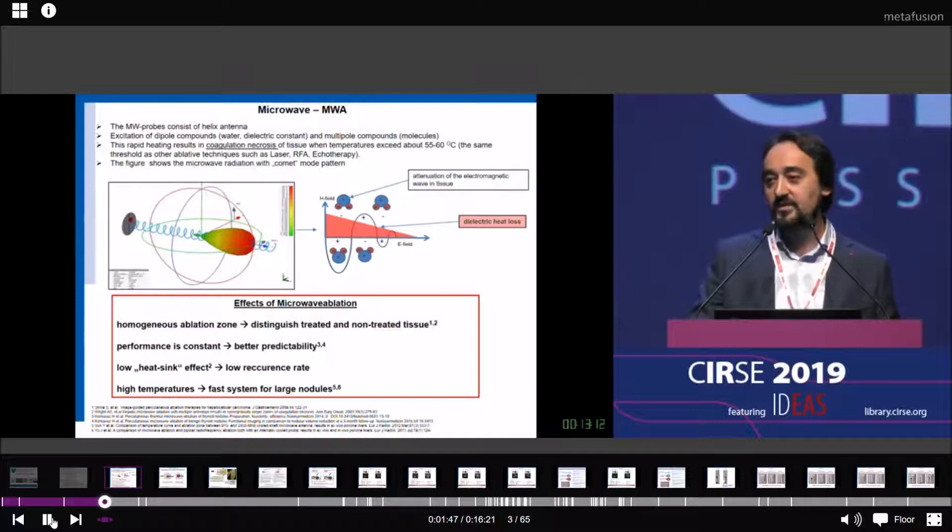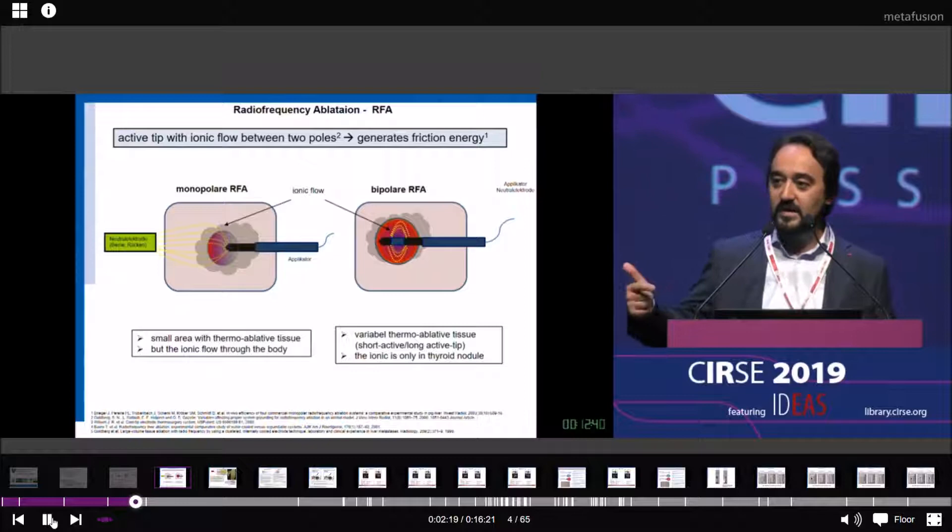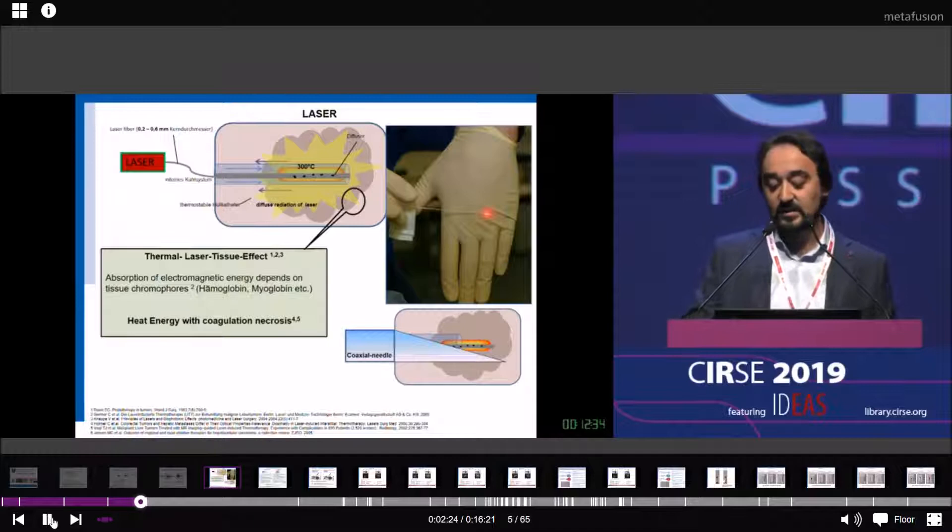If you compare it with radiofrequency ablation, you have to know that there are two different techniques: monopolar radiofrequency and bipolar radiofrequency. With monopolar, the current flow is between the active tip and the other pole, which can be the legs. In bipolar RFA, we have two poles inside the nodule, so the current flow is only inside the nodule. We can also use laser, which requires a coaxial needle.